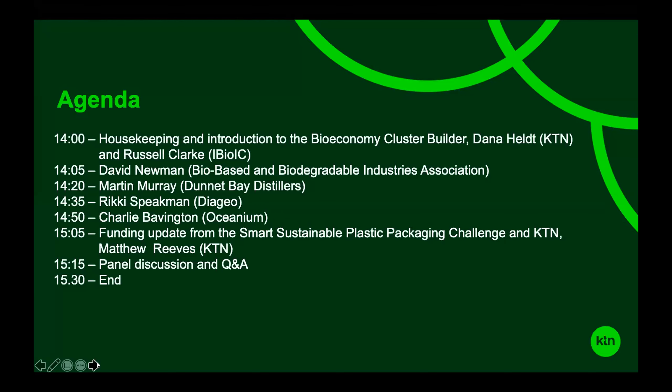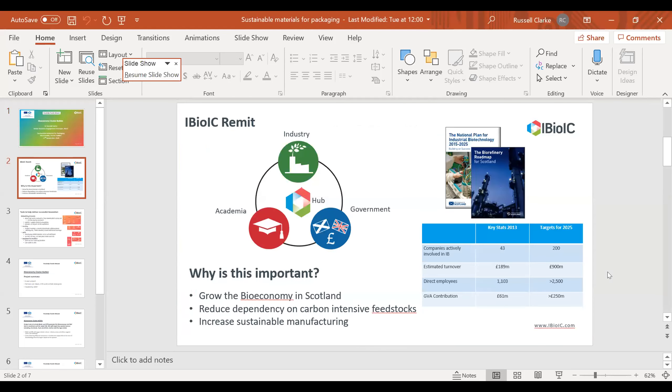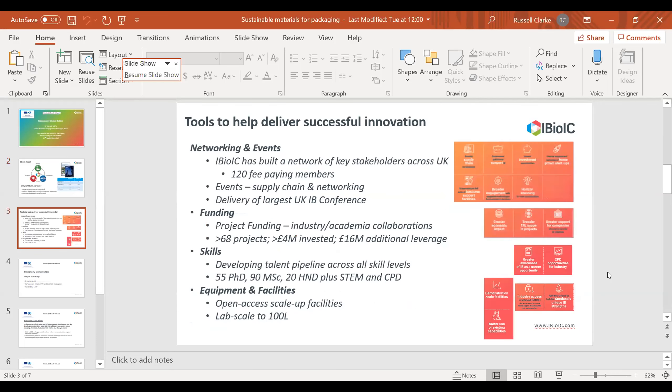Thank you, Dana. Good afternoon, everyone. My name is Russell Clark, I'm a senior business engagement manager at iBioIC. iBioIC was formed to help deliver the national plan for industrial biotechnology in Scotland, with targets aimed around delivery in 2025. We act as a hub between industry, academia and government, aiming to grow the bio-economy in Scotland and ultimately reduce dependency on carbon-intensive feedstocks and increase sustainable manufacturing.